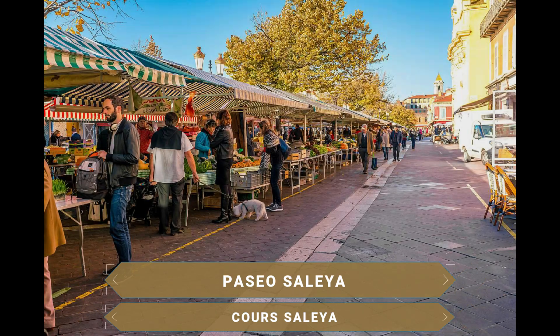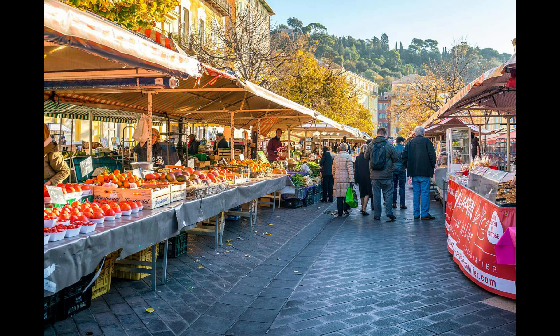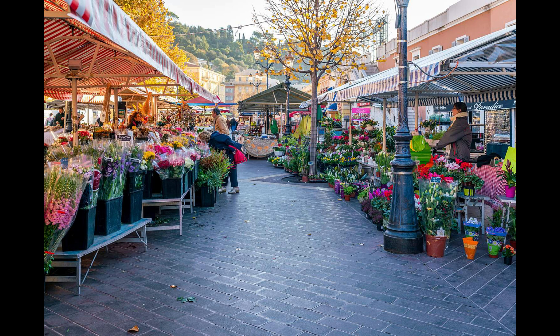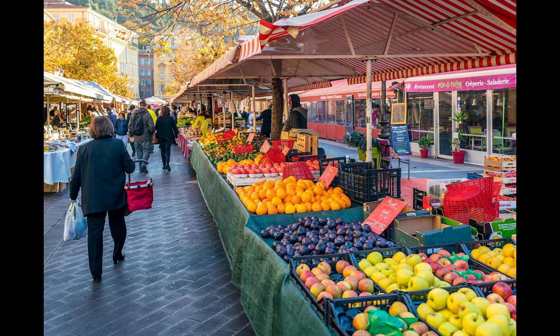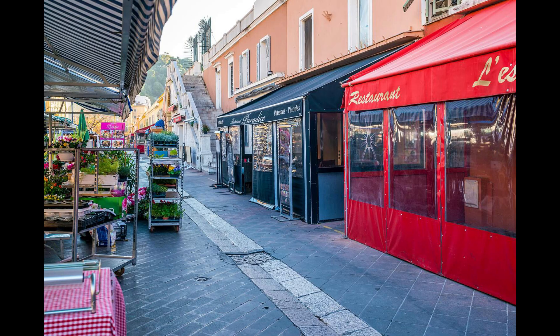El Paseo de Saleya es una animada calle peatonal donde todos los días, excepto los lunes, acoge un auténtico mercado mediterráneo en el que se pueden encontrar productos locales como frutas, verduras y ramos de flores de increíbles colores. El mercado de flores del Paseo Saleya es uno de los imprescindibles que ver en Niza. En 1861 se inauguró aquí el primer mercado mayorista de flores del mundo. Desde entonces se respira el aroma de las flores de toda la Costa Azul, incluida la lavanda, que a menudo se compra como recuerdo. Por las tardes, este mercado se transforma y se convierte en un enorme patio de comidas al aire libre.